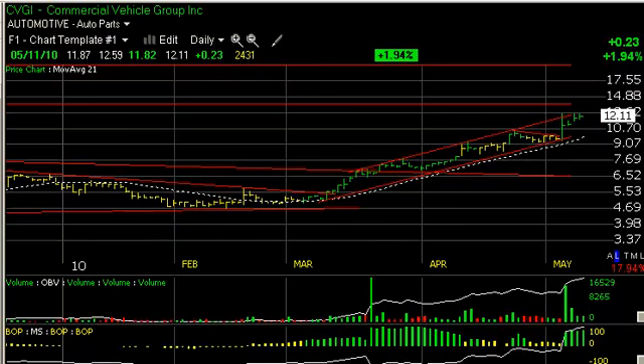Commercial Vehicle Group, CVGI, popped three days ago, backed off, and then started to move again. We have a little bit of resistance up around $12.60. If taken out, the stock could accelerate — short-term trading target around $15 and then around $18.